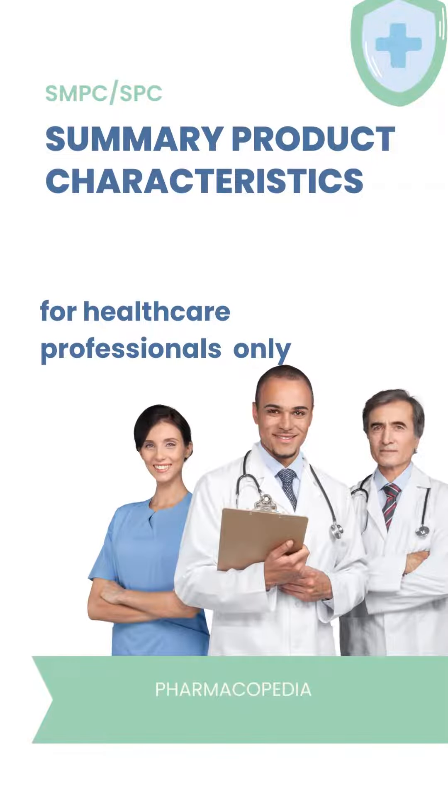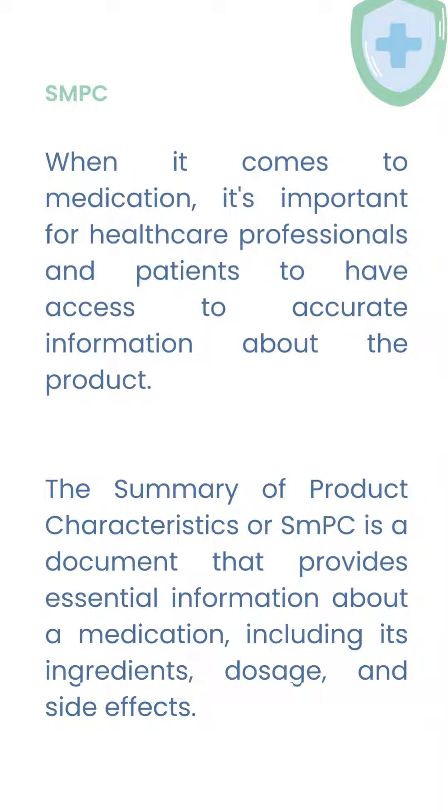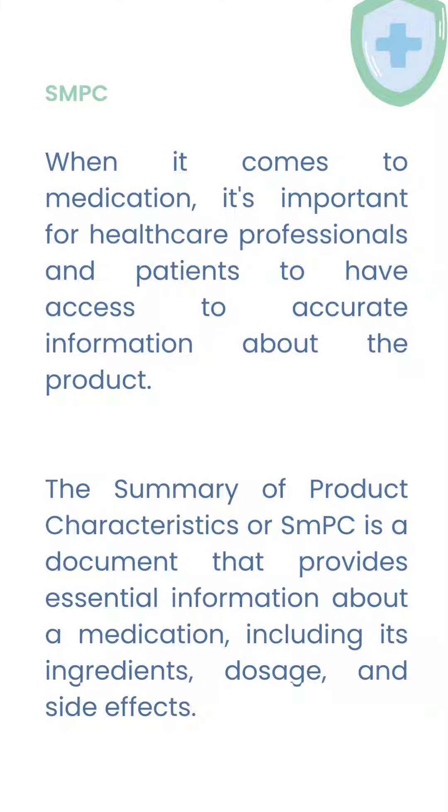SMPC, or SPC, stands for Summary of Product Characteristics. It is intended for healthcare professionals only. When it comes to medication, it is important for healthcare professionals and patients to have access to accurate information about the product.